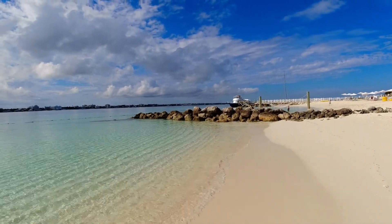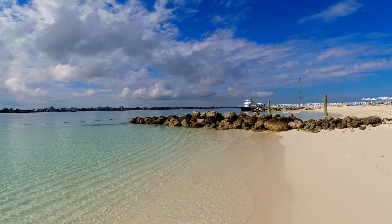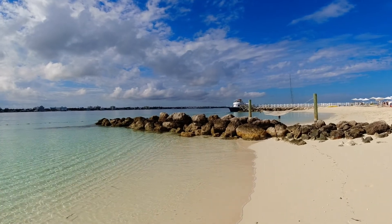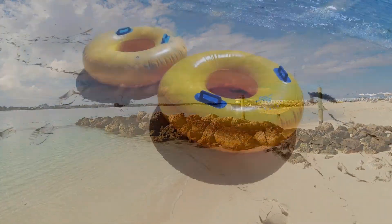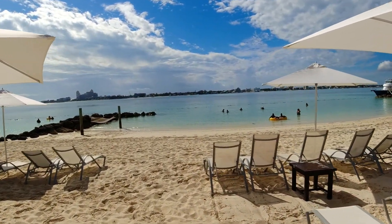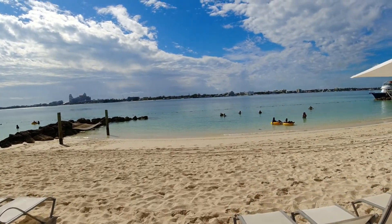We're on the Carnival Cruise Line and this was an excursion — I want to say it was $49 each. But if you just want to come float for the day, this is the place. Tubes may come with your beach stay, and you don't pay extra for the umbrellas or the chairs, which is awesome.